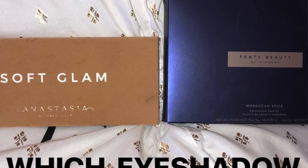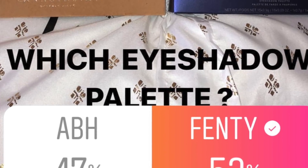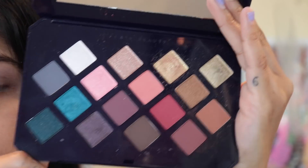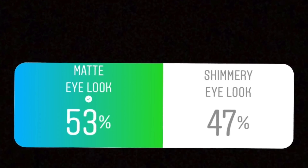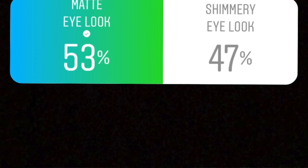I asked what eyeshadow palette to use — the Anastasia Beverly Hills Soft Glam or the Fenty Beauty Moroccan Spice palette. 53% said the Fenty, which I'm happy about because I wanted to use this palette. Then I asked if I should create a matte look or a shimmery look, and 52% said a matte look.